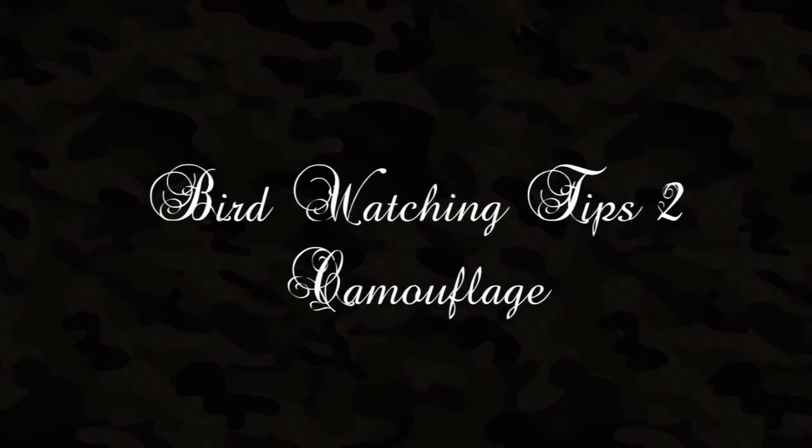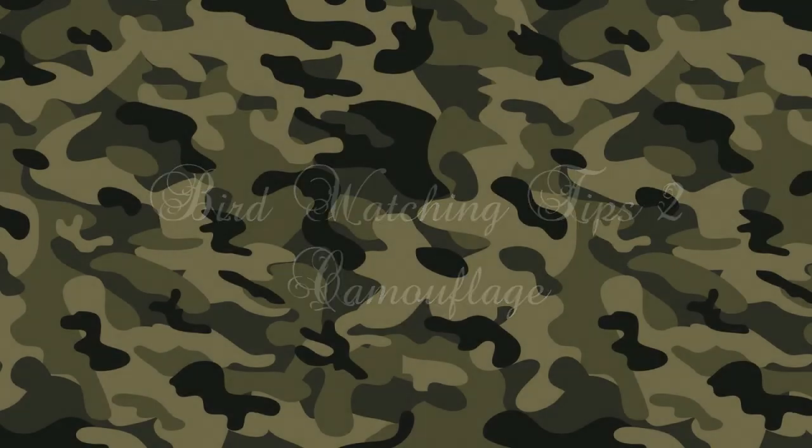In bird watching tips video 1 we looked primarily at how we conduct ourselves in the wild when observing birds. In this short video I want to talk about camouflage, particularly as it might relate to bird watching.